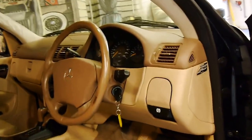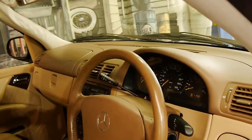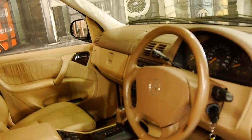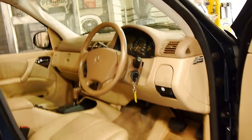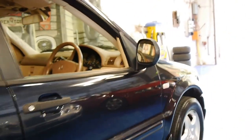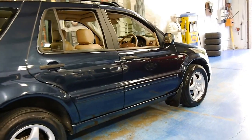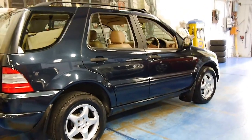It's done 205,000 kilometres from new. It's got a good logbook to it and some receipts there as well for work that's been done. It's registered until June 2016 and it's green-black in colour with cream leather interior.